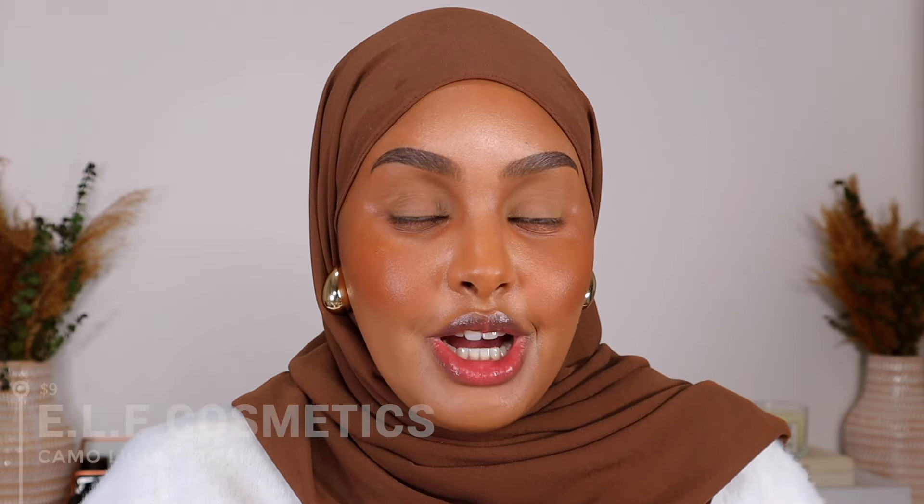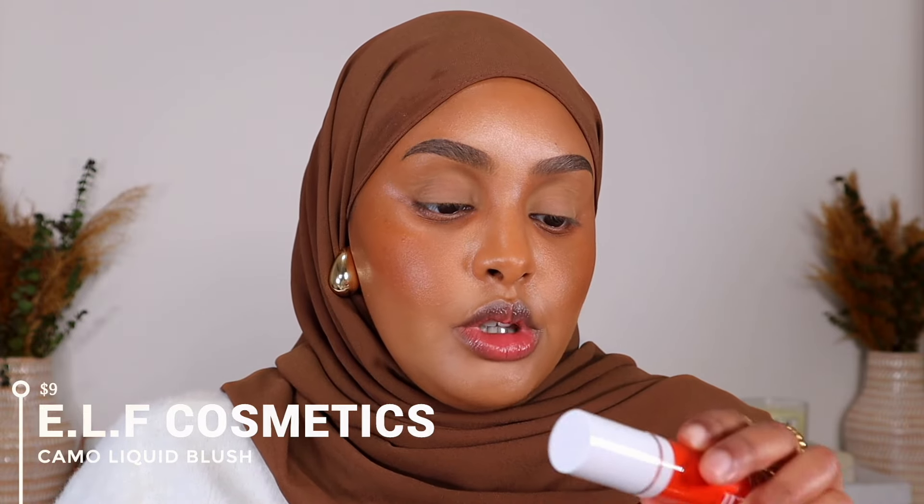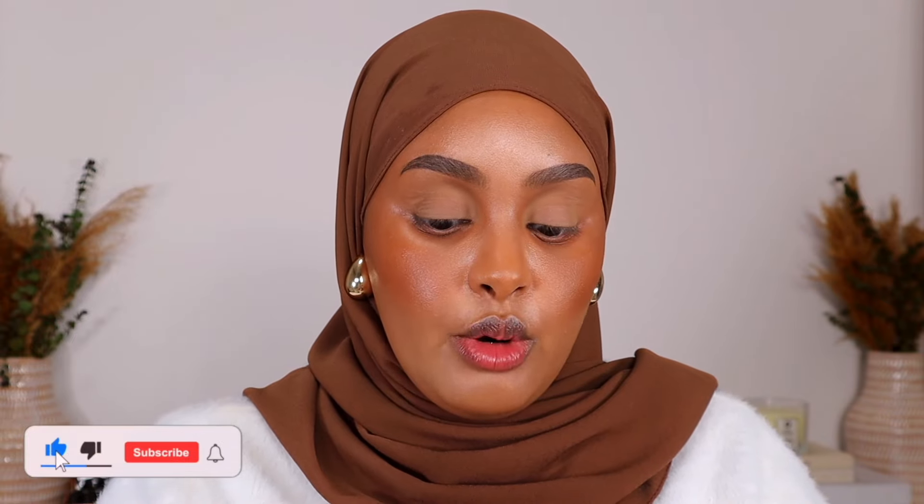And now that we're all bronzed up, it's time for blush. And when I tell you guys, I am so excited to be trying these blushes for the first time. I'm sure you guys have seen it all over TikTok but this is the Camel Liquid Blush. I have the shade Gorge Orange and I heard these are supposed to be like a really good dupe to the Rare Beauty Liquid Blush, so I'm excited to see how it performs.